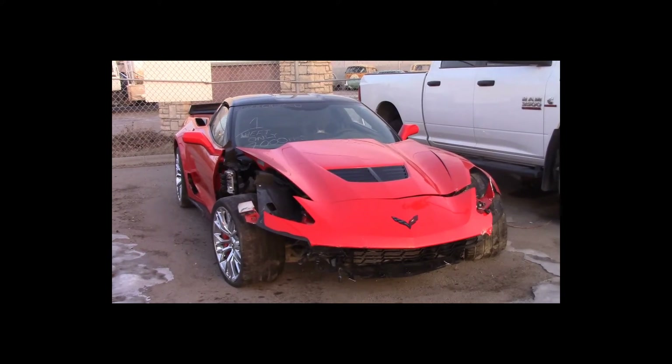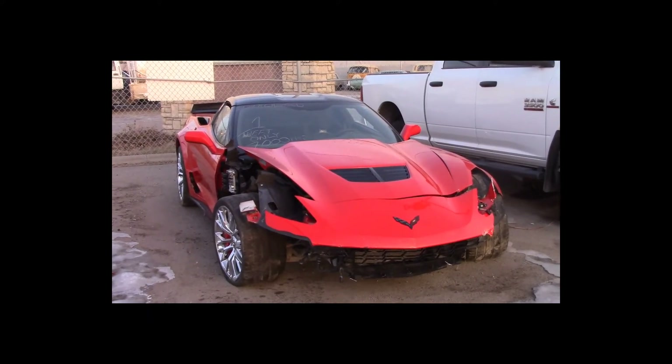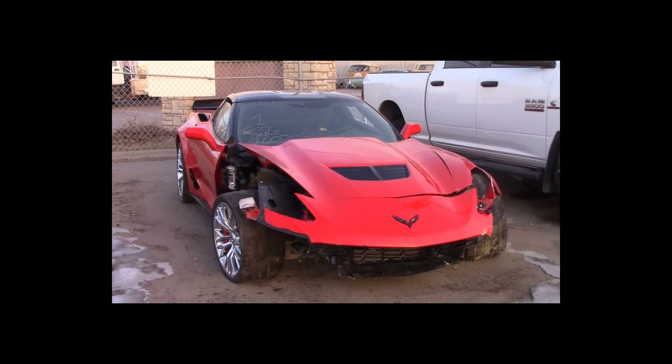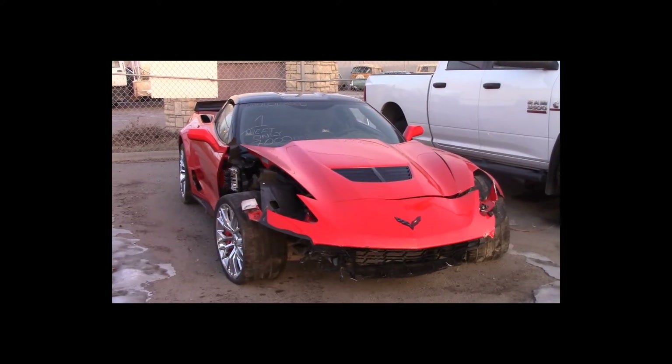These vehicles are located at Calgary Salvage Disposal, sale number 445, December 13th, 2017.